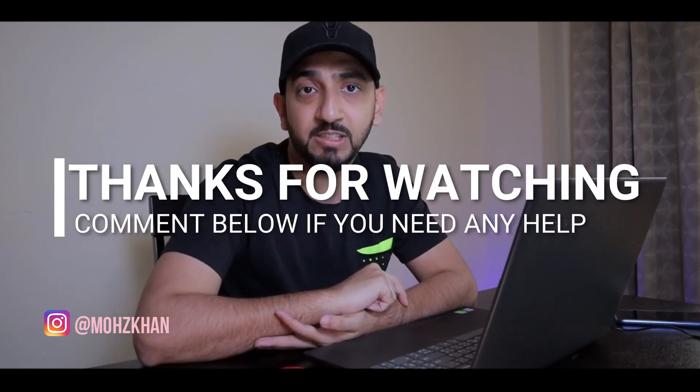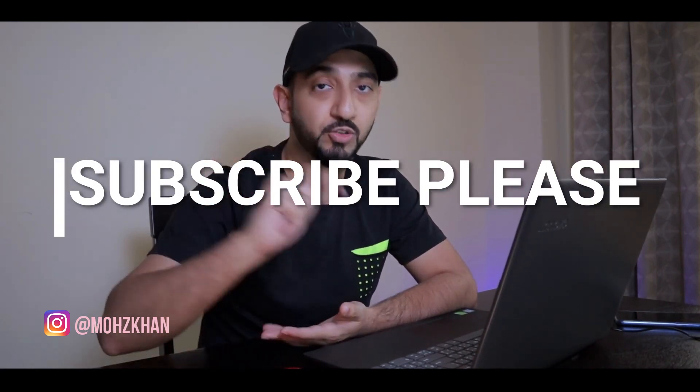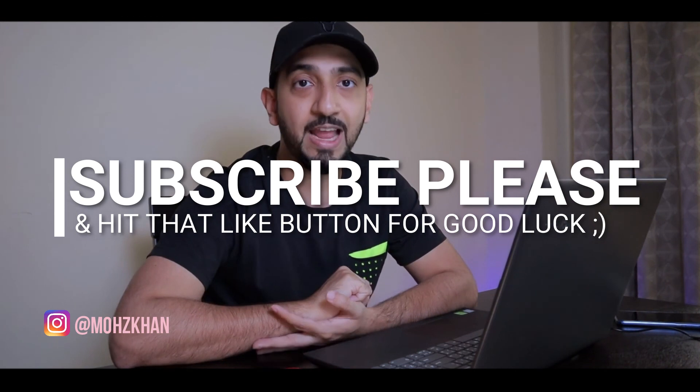Alright guys, that's it for today. Tell me what you think about this video in the comments below, and let me know if you make some money from any of these. If you haven't subscribed already, hit the subscribe button and turn on the notifications — I have more videos coming up which will be very useful for you, so stay tuned and I will see you next time. Take care of yourself, bye bye.